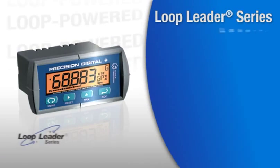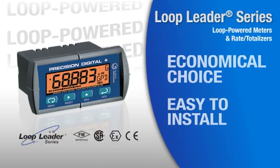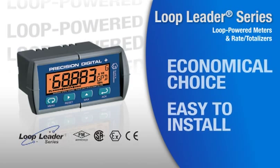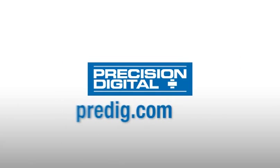The Loop Leader series are economical loop-powered meters and rate totalizers that are easy to install and set up for hazardous areas and general-purpose applications. Visit Predig.com.